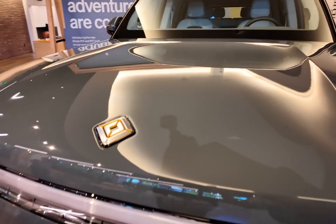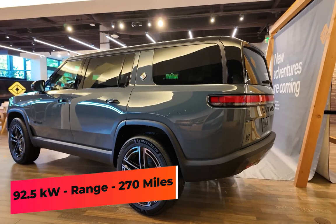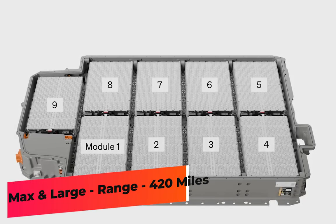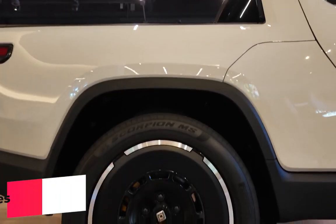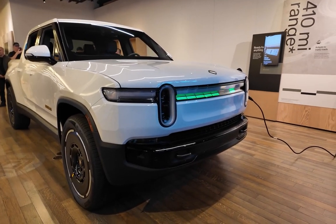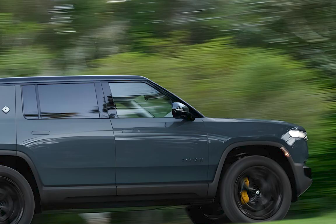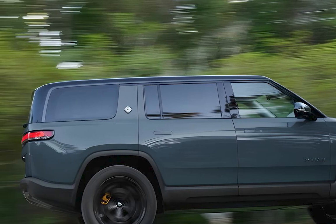The 2025 R1S offers three different battery packs. The revised lithium-iron-phosphate standard pack has a capacity of 92.5 kWh, good for 270 miles. The large and max battery packs are more efficient with the tri-motor setup, offering up to 420 miles. The standard battery has a maximum charge rate of 200 kW on a DC fast charger, while the large and max batteries can charge at 220 kW. Rivian claims replenishing the battery from 10 to 80% should take 30 to 41 minutes, depending on the battery size.